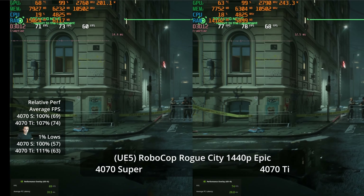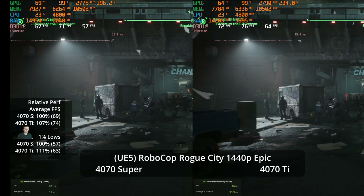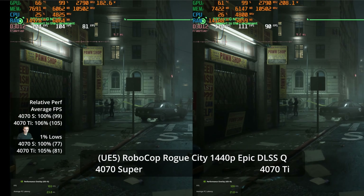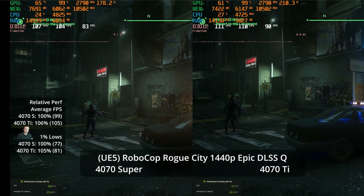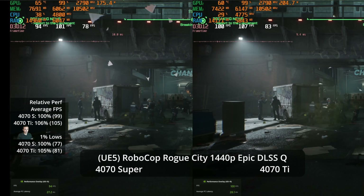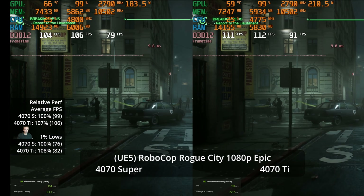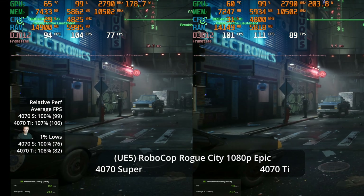At 1440p epic settings, both GPUs offer a good experience at 74 versus 69 FPS — a 7% advantage for the Ti. The 1% lows show an 11% advantage at 63 versus 57. With DLSS quality at 1440p — and Unreal Engine 5 responding very well to upscaling — we get 99 FPS on the 4070 Super and 105 on the 4070 Ti, only a 6% lead. The 1% lows are a 5% advantage at 81 versus 77 — good but similar experience on both GPUs.